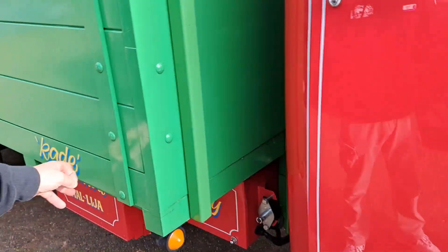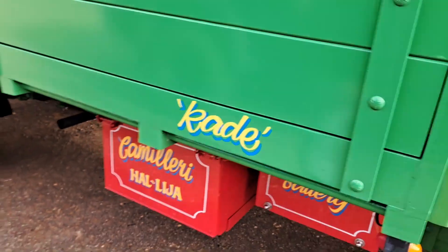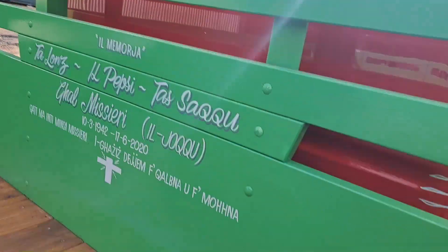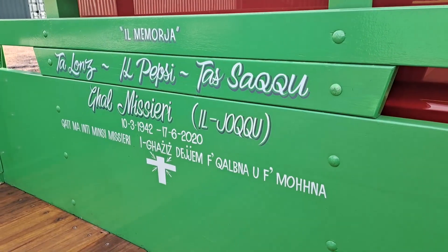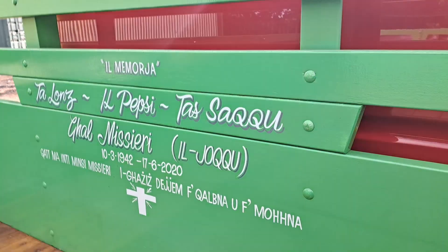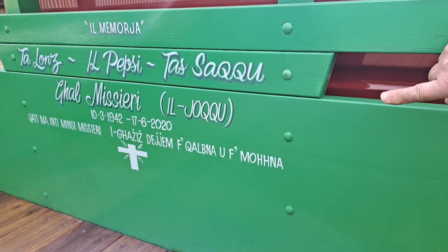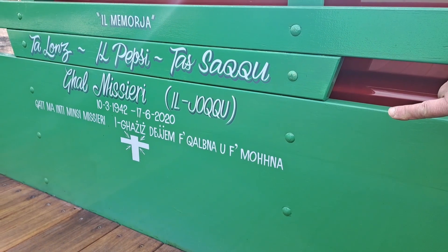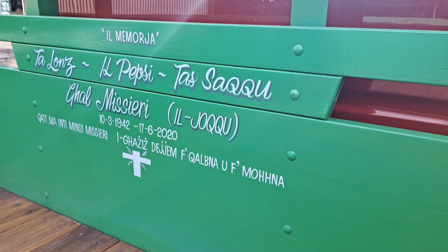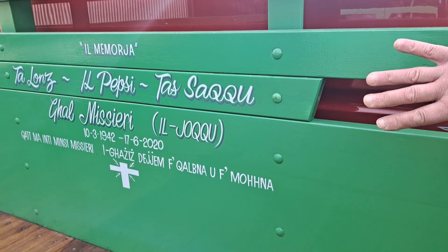You'll see on this side Cade and the other side is Zane — they're his grandkids. As we walk around to the back of the truck — all these are family and friends that have passed away. The last one there is Tal Misiri, that's my father. He passed away on the 17th of the 6th, 2020, just as the truck was made. So the back here is in memory of friends and family.